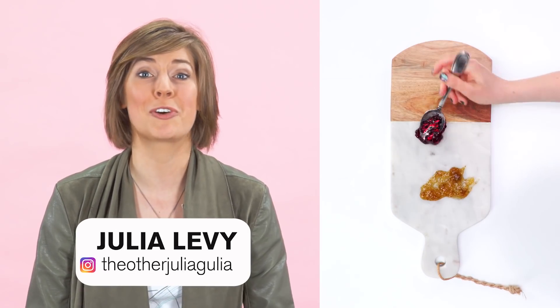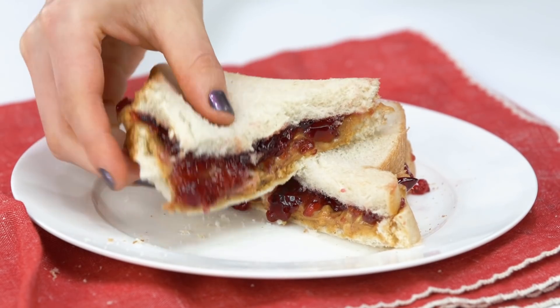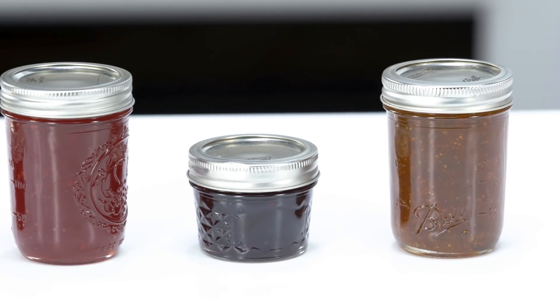Jams, jellies, and preserves have graced the breakfast table of homes all over the world for centuries. Spread on toast, eaten in a peanut butter sandwich, or with Swedish meatballs, these fruit-based condiments both delight and confuse. Is there a difference between them? What's the diff?